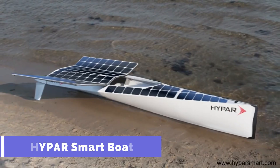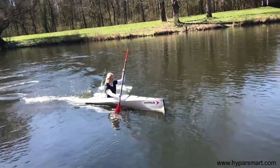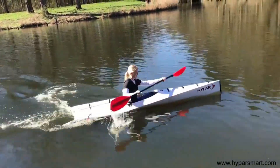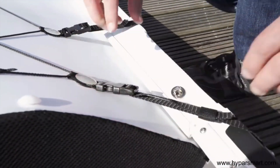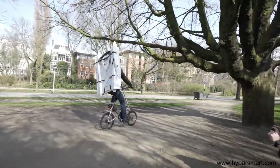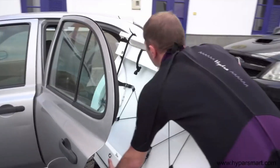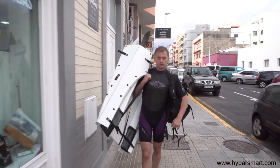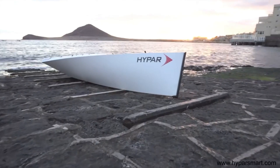Hypar Smart Boat. The Hypar Smart Boat is an innovative vessel that can morph into numerous modes according to the user's specific requirements and personal preferences. It doesn't matter if you want to sail, kayak, row, or even run it on solar power — the Hypar Smart Boat can accommodate all of these activities. It is crafted from a one-of-a-kind polypropylene material that is not only lightweight but also long-lasting and resistant to harsh maritime conditions.